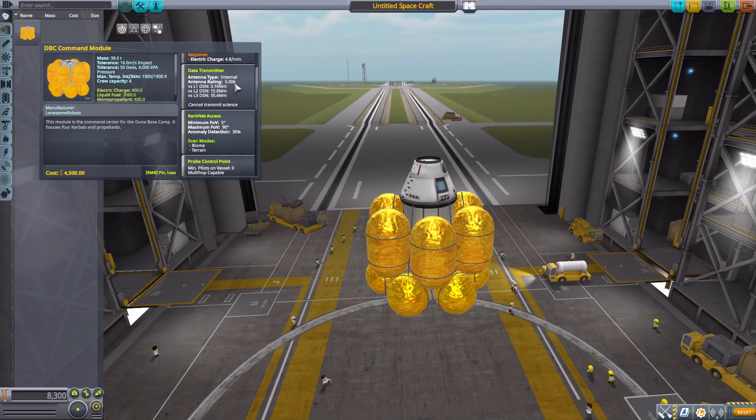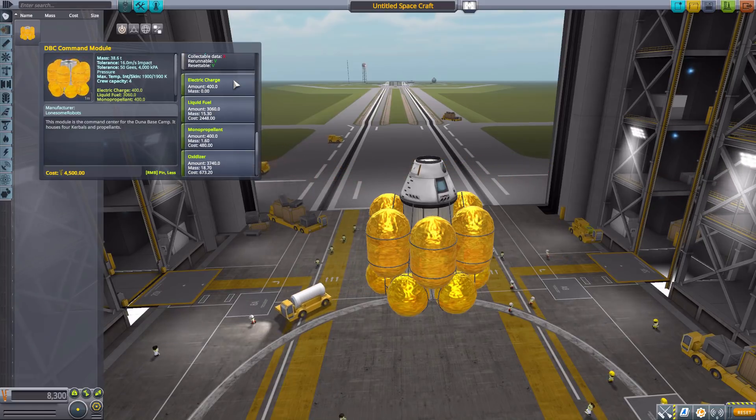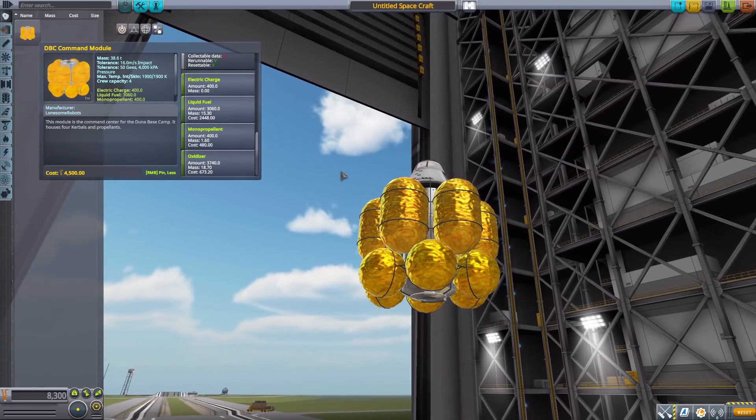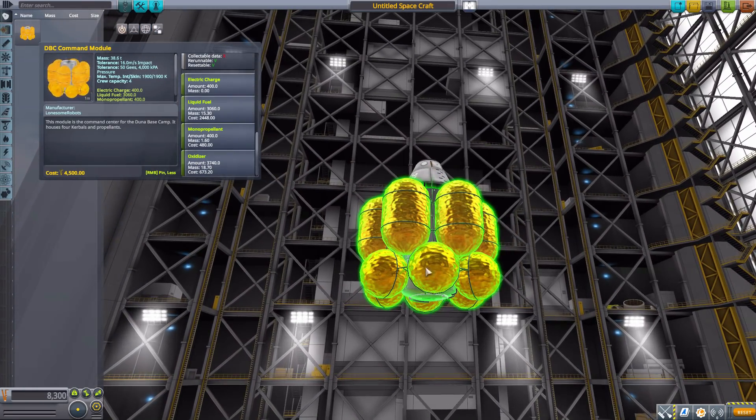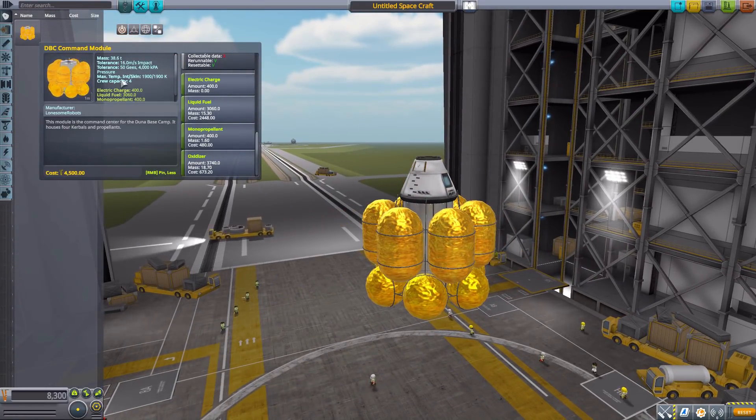It also comes equipped with a data transmitter, SAS, a crew report for science, 400 electric charge, 3060 liquid fuel, 400 monopropellant, and 3740 oxidizer. It also includes an interior view for that central core area, which is pretty awesome.